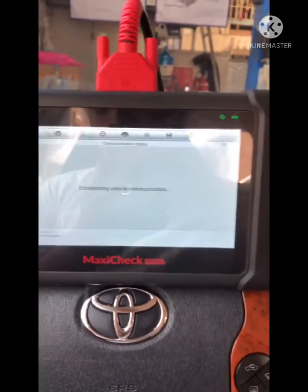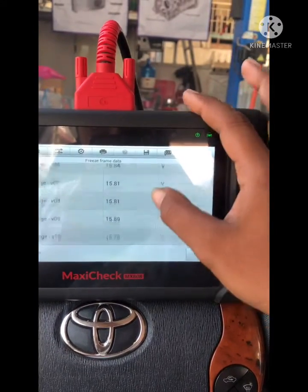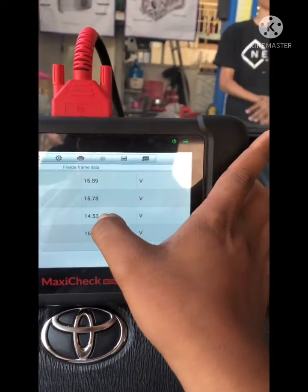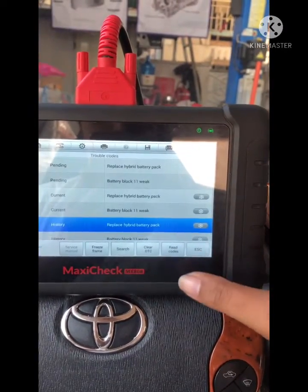In the freeze frame data, we can see clearly most blocks are at 15V, but battery block number 11 is reading 14.53V. We then check the live data.